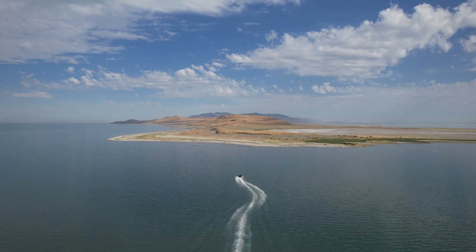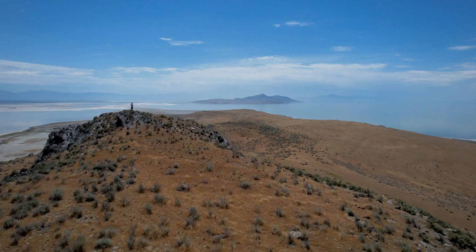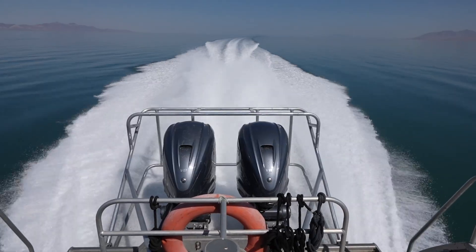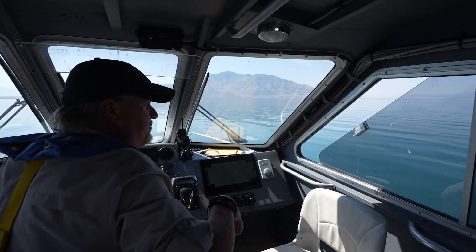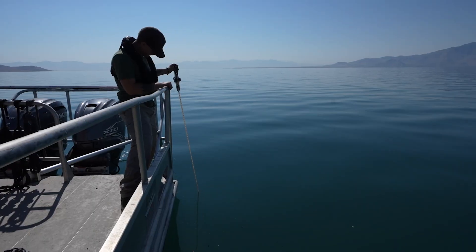You'll often see the level of the lake given in terms of a number such as 4,194 feet, but this refers to elevation above sea level, which doesn't tell you the depth from lakebed to surface. So, just how deep is the Great Salt Lake?